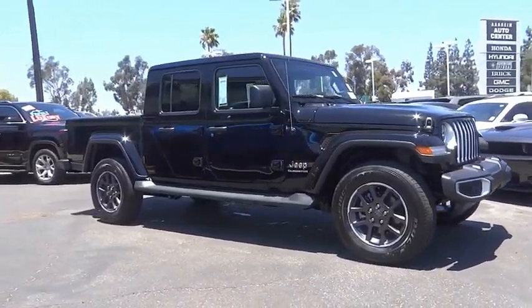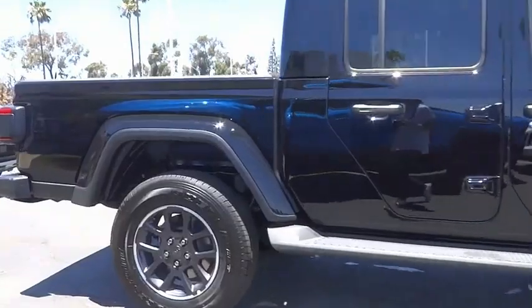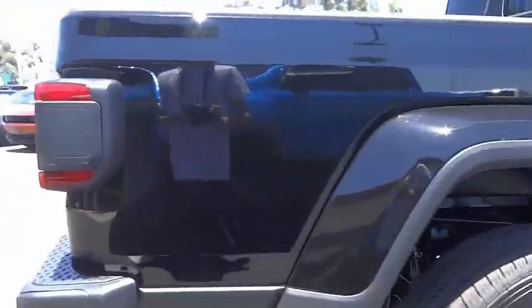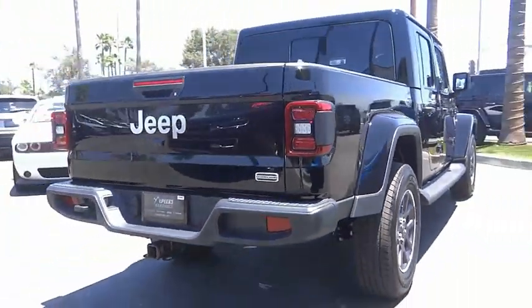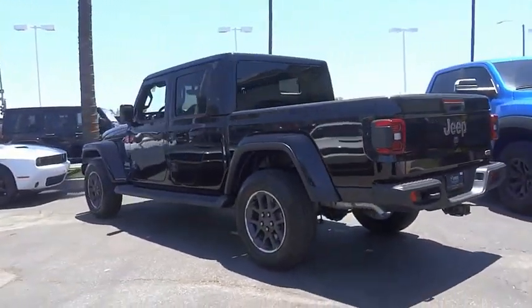Make a great choice today with the 2022 Gladiator. The Jeep Gladiator is just the off-road truck that Jeep fans have been waiting on. Enjoy the functionality of a truck while retaining the off-road capability you'll fall in love with.